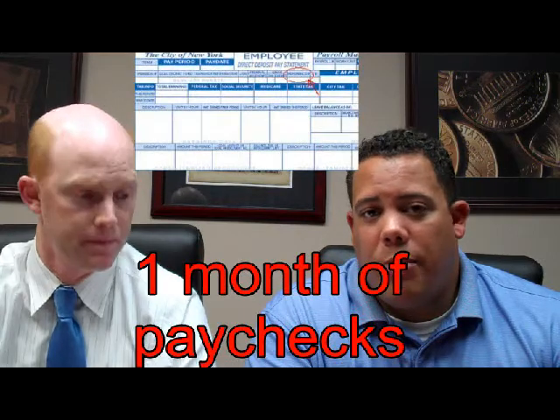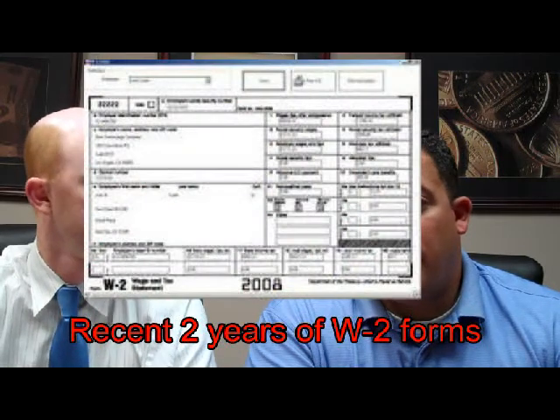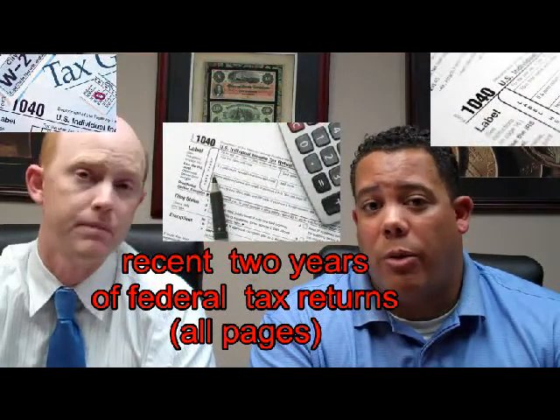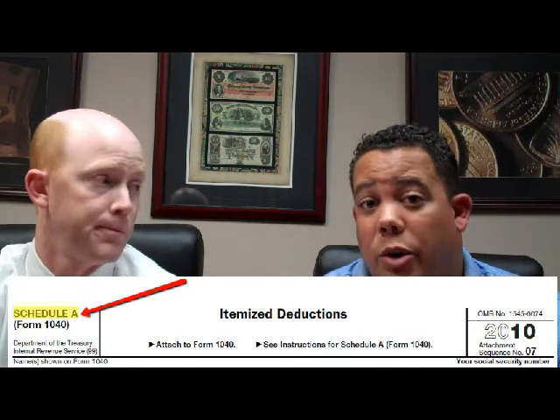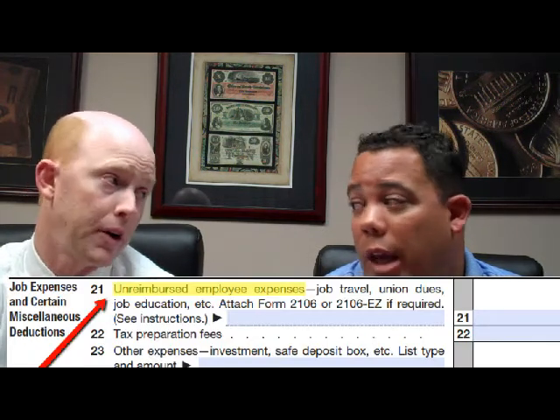With income, it's pretty simple. If you're a W-2 employee, we want the most recent month of pay stubs and the last two years of your tax returns and W-2s. With your tax returns, we want all pages of your federal tax returns. One of the nuances on your Schedule A is unreimbursed business expenses, and an underwriter is going to discount that off your income if you've claimed any.